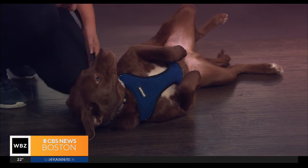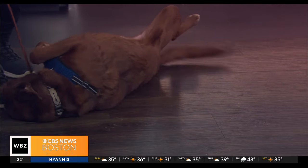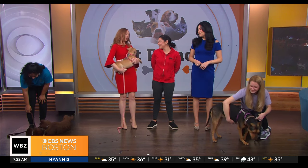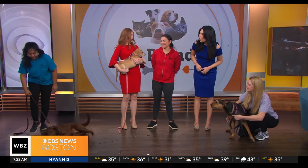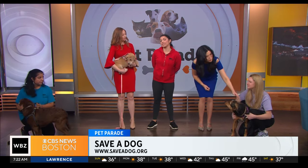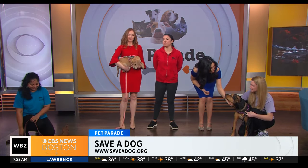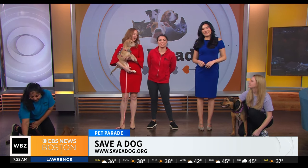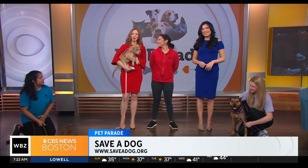For anyone watching who's interested in these three dogs or any of the other adoptable dogs at Save a Dog, you can go right to their website at saveadog.org. At the top of the website you can click the link to apply to adopt. Thank you so much for coming in!